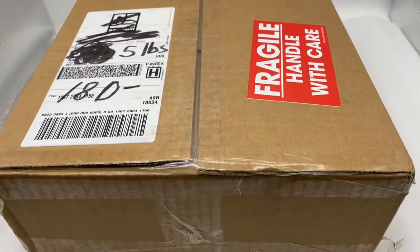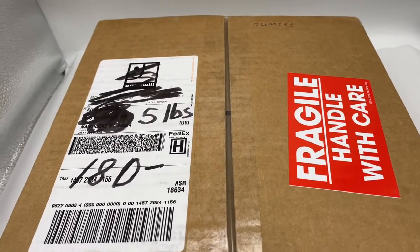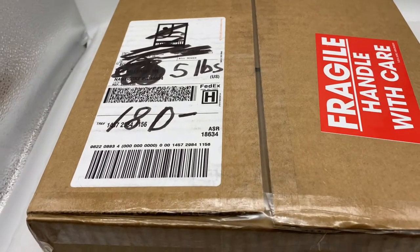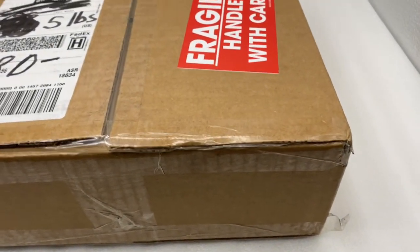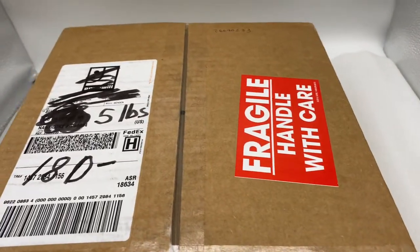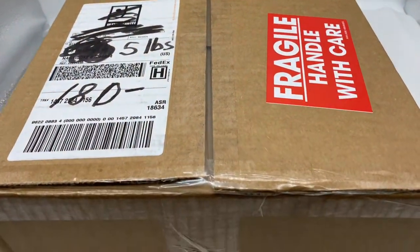Hey jewelry fans, I just got in another box of vintage pins. The box is five pounds and I paid a hundred and eighty dollars for it. I'm going to go get it unboxed and show you what I find.